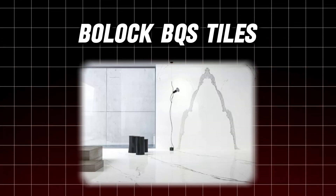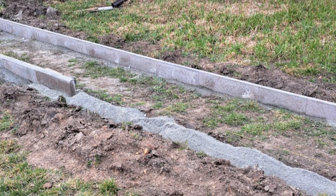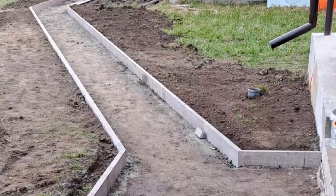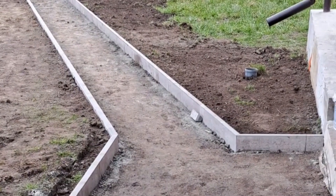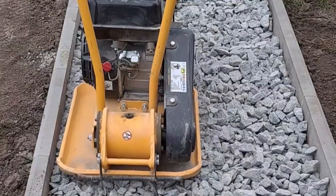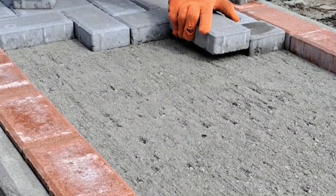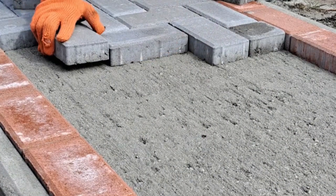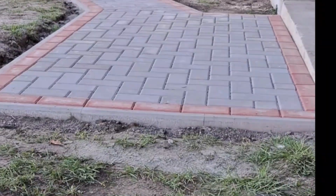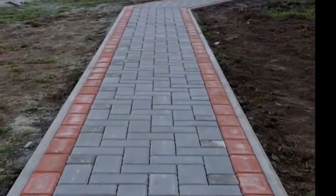Number 10: Bolak BQS Tiles. What if you could achieve the look of a classic brick wall without the cost or hassle? That's exactly what Bolak BQS tiles offer. Designed to mimic the appearance of bricks but much easier to install, they can be cut with regular scissors, bend easily for versatile corner designs, and withstand extreme weather conditions — even hail. Most fascinating of all, they're handmade, ensuring no two tiles are identical, adding a unique touch to any construction project.